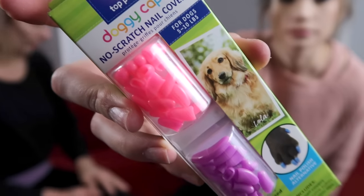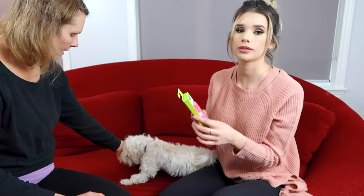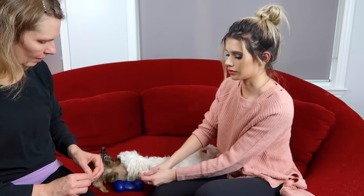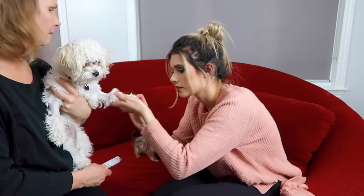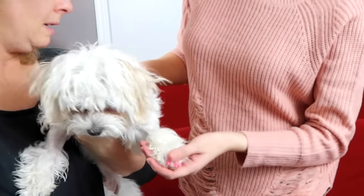Last up are these doggy caps — no-scratch nail covers. I thought they would just eat them or they would fall off, knowing my dogs. They definitely look too big for Prince's tiny nails, so we might have to try it on Wolfie Jr. only. How does it even stick on? These are so tiny — I can just imagine them being left all over the house. It's really hard to get on your dog — this is like a three-person job. His nails are all different sizes too. Hey, it actually looks kind of cute. Wolfie, you have a manicure!